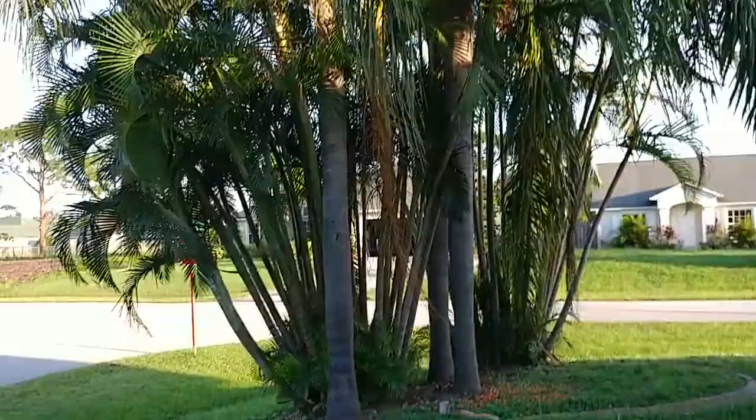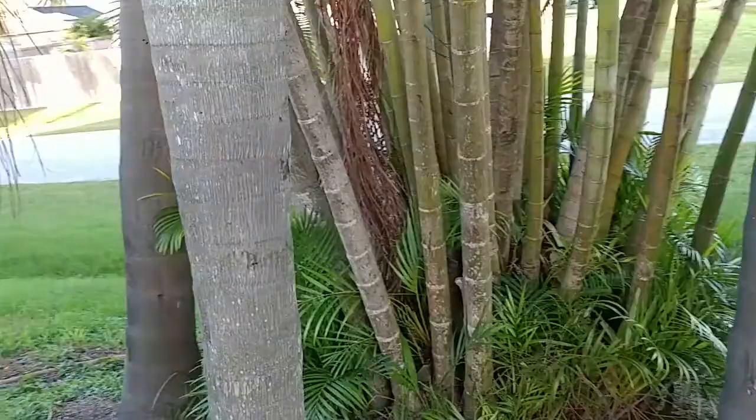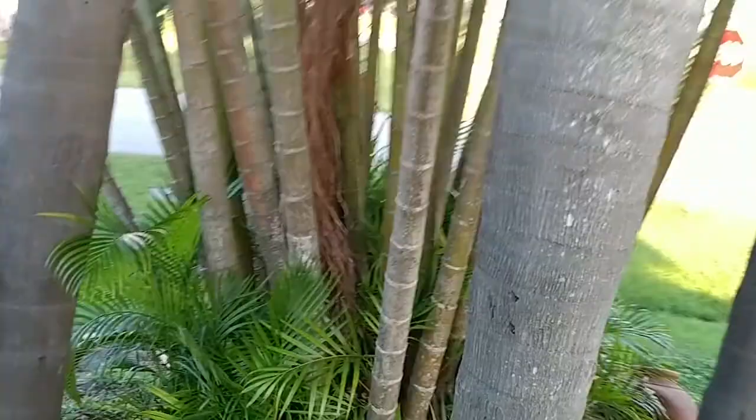I'm going to release him here in these trees. There he is. Let's see what he does — right up the tree. I have no idea where he went. Oh, there he is — he's on that side. Look at that big lizard.